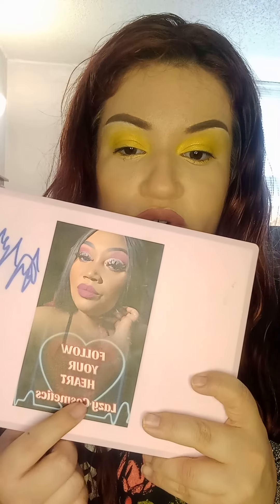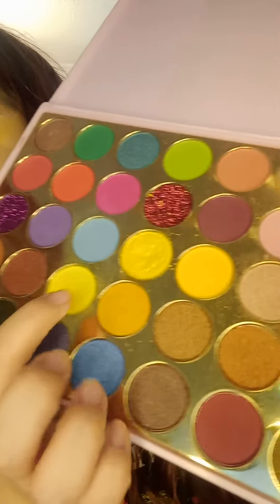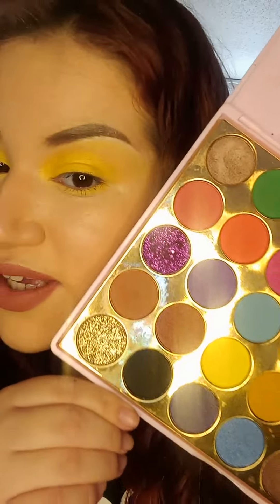Happy Easter everyone! I want to start off by thanking Lucy Lozano for sending me the Follow Your Heart Palette by Lazy Cosmetics. It is with this palette that I created this electric yellow look. I used these colors to create this shimmery yellow color. It's online at LazyCosmetics.com — L-A-Z-Y-C-O-S-M-E-T-I-C.com — and you can use code ERIKA, E-R-I-K-A, my real name, to get a discount.